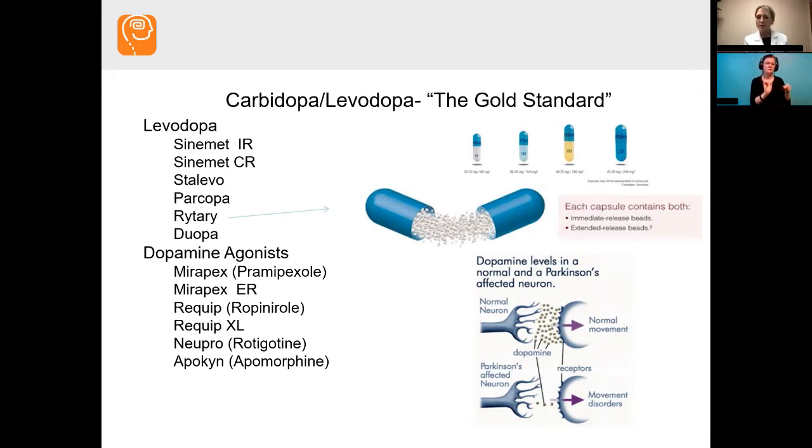How we decide what to use can vary. For example, Parcopa dissolves in your mouth, so if you're having swallowing problems we may choose that. The Neupro is a patch you put on your skin that stays on for 24 hours — if a person has gastric absorption problems, can't remember to take medications as often, or has a lot of problems with nausea, that might be an option. There are a variety of different medications we have the option to use.